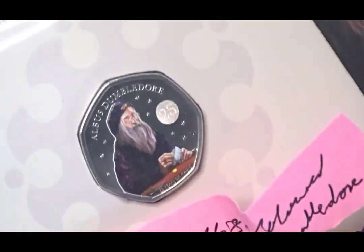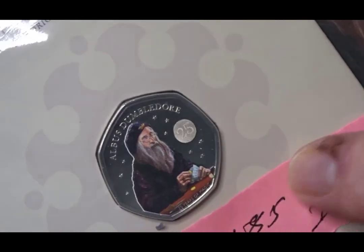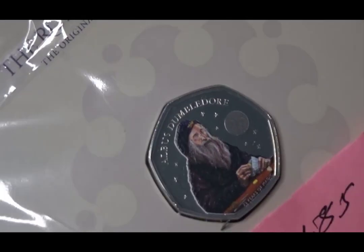Here we go — there's a Dumbledore. I will be doing a talk and a video about Dumbledore shortly as part of this deal.